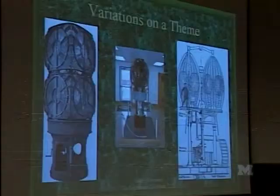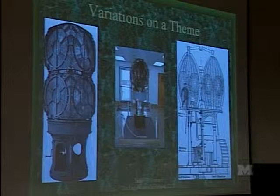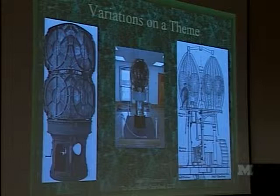The little guy in the middle — a fourth-order lens — is a U.S. lens on display at Cape May, New Jersey at the Coast Guard Training Center. This is also a mercury float, only 19 inches across and about six feet tall, but the same concept: a clockwork in a little glass case turning a mercury float assembly.